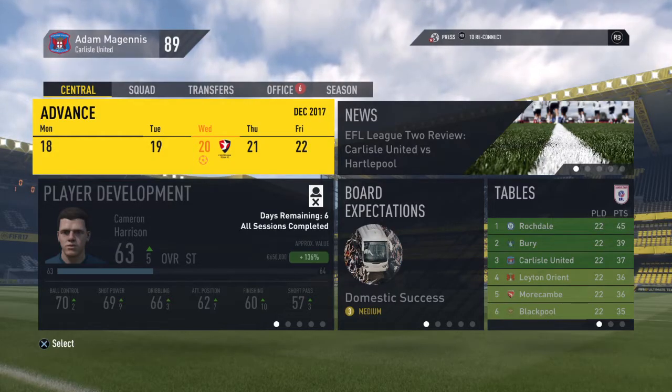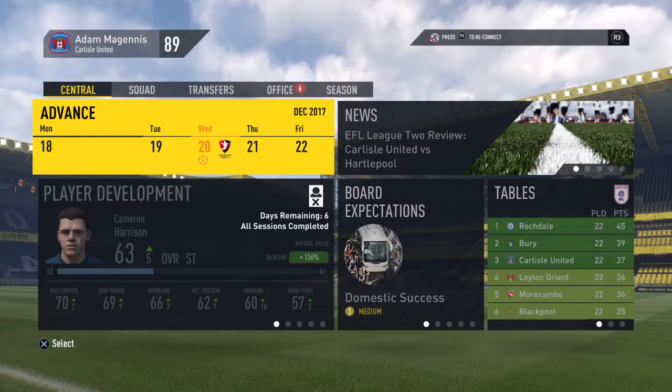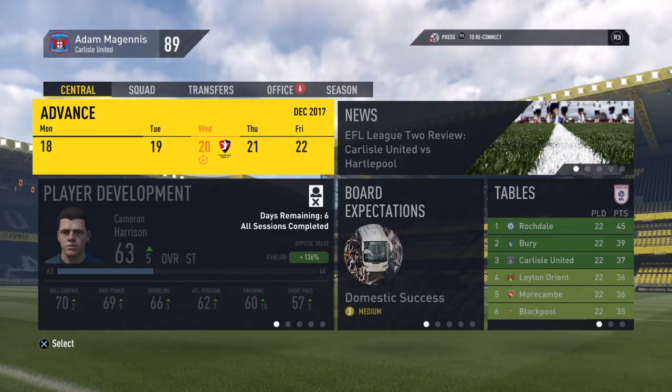Yo guys it's Brods here coming at you with another video. Today we're gonna continue our Youth Heroes series with Carlisle United.